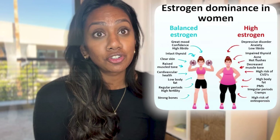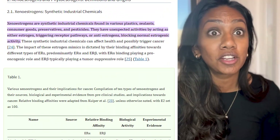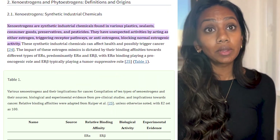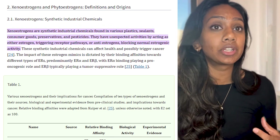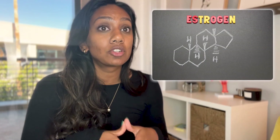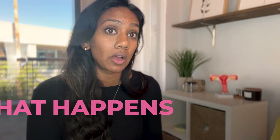The way xenoestrogens work is they bind specifically to our estrogen receptors. Normally, our brain tells our ovaries to make more estrogen, the ovaries make estrogen, and when estrogen levels reach a certain threshold in our blood, it signals back to our brain that we have enough estrogen. Then our brain tells our ovaries we don't need any more estrogen. We have this nice feedback loop that goes on.